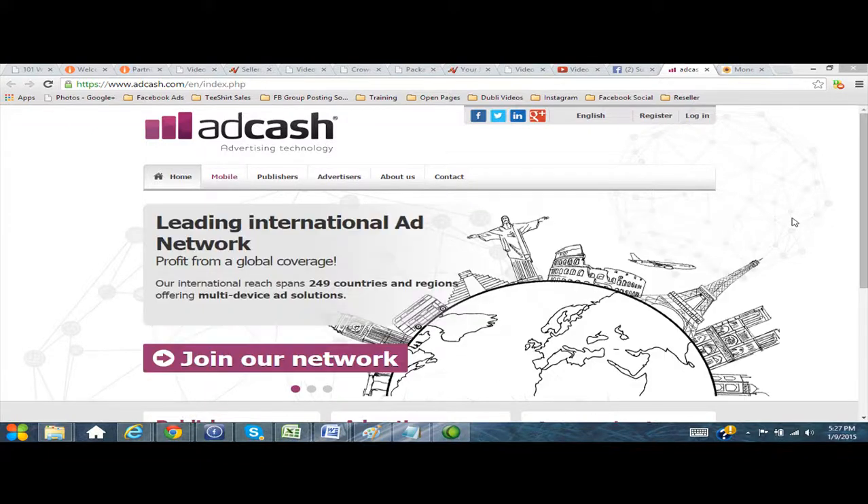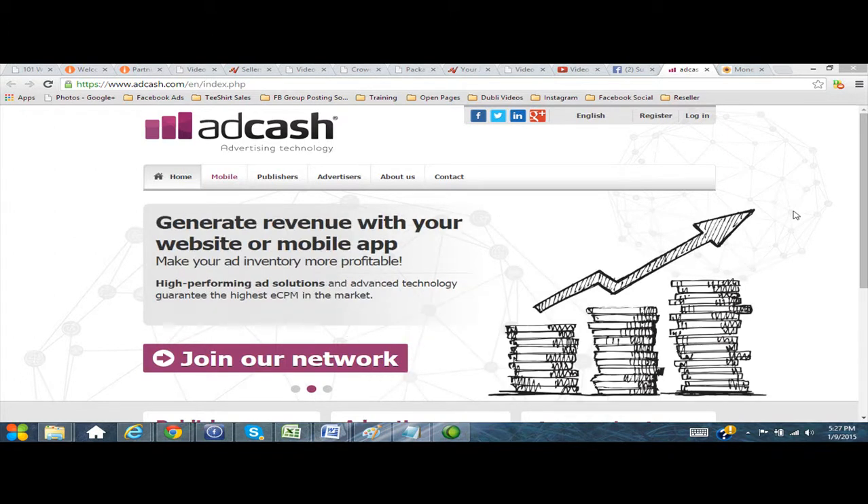Hi, it's Suzanne Frako with SuzanneFrako.com. I wanted to cut a real quick video — I'm helping a coaching client of mine and she's looking at a bunch of websites to see if she can find something that looks and feels similar to what she wants for her site.